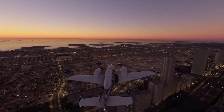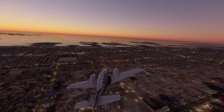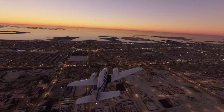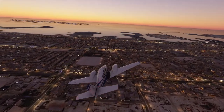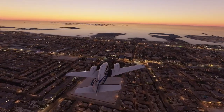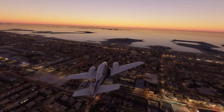Approach, Beechcraft Alpha Sierra X-ray Gulf Sierra. Request clearance to transition Charlie airspace. Beechcraft Alpha Sierra X-ray Gulf Sierra, Approach: cleared through the Charlie airspace. Cleared through Charlie airspace, Beechcraft X-ray Gulf Sierra.